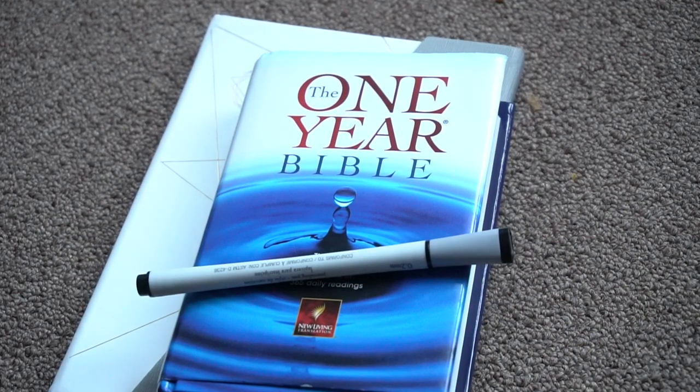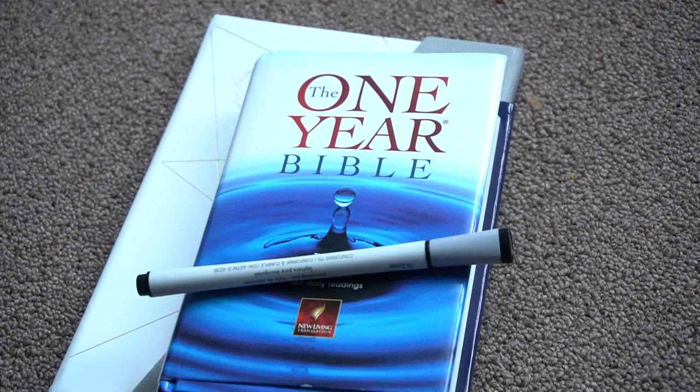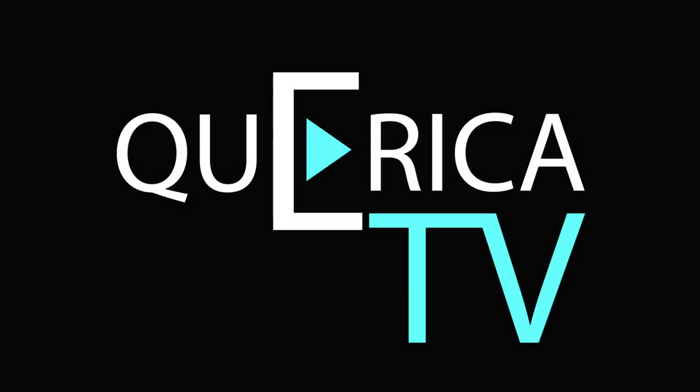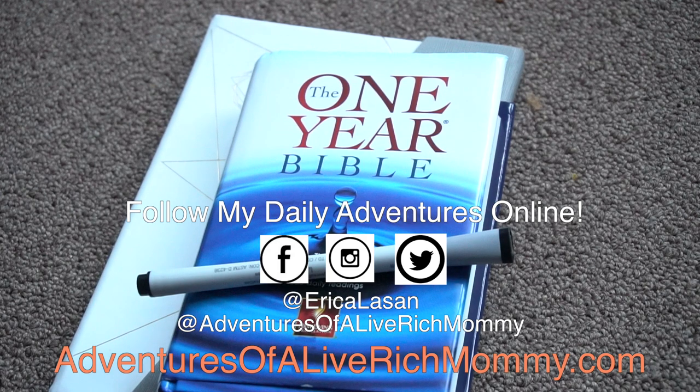If you like this video, please subscribe, like, and share. Leave a comment below letting me know some of your goals for this year as well as how you've been able to stay on track so far. Until the next time, live rich and happy dream chasing. Bye! If you liked this video, hit that little circle with my face in it to subscribe to the channel. Thank you!